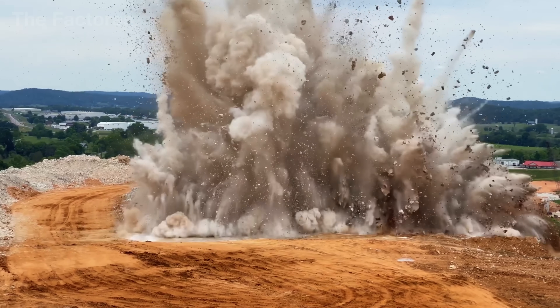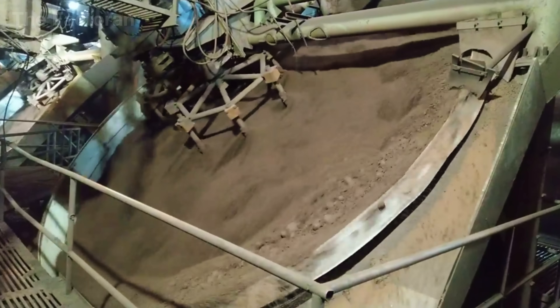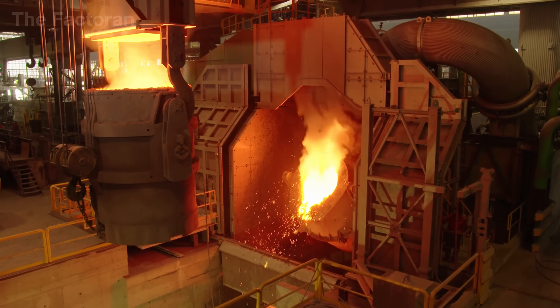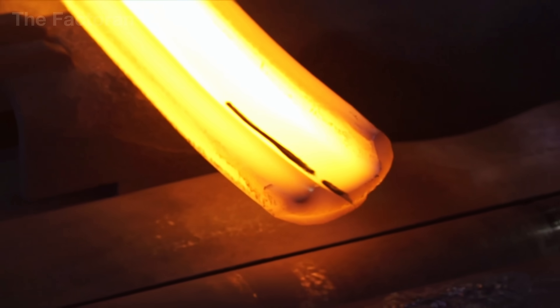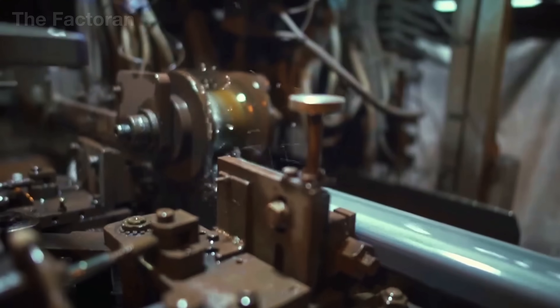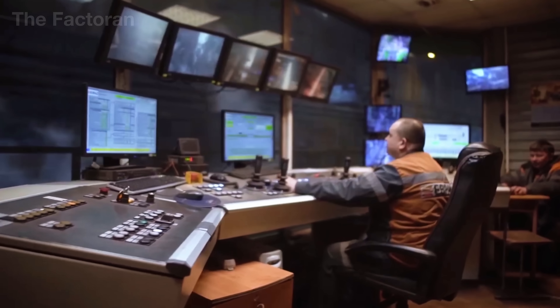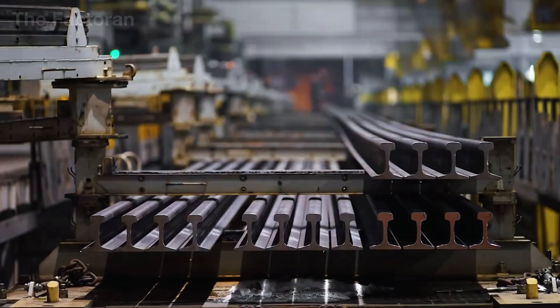Few people realize that to forge a rail capable of withstanding such immense pressure, metallurgy must follow a long and complex chain of processes. Iron ore is pulled from deep underground, blended with coke and other additives, then fed into massive furnaces at extreme temperatures. The glowing molten steel is refined and rolled with inch-perfect precision into its distinct profile of head, web, and foot.